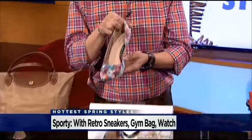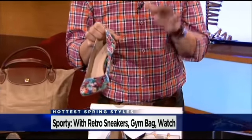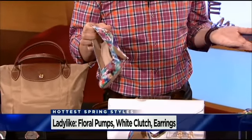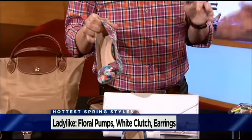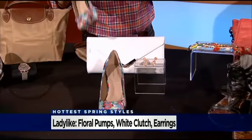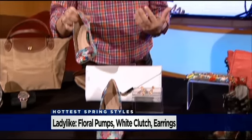Let's move into the ladylike trend. Ladylike works great for everybody. Let's start with the shoe — this shoe is from Land's End and it's only $79. Floral is huge; it was in the Marc Jacobs show and Christian Dior. At $79, how can you not embrace it? You can pair it with white pants, a shift dress, but to make it a little funkier, I love it with a boyfriend jean.